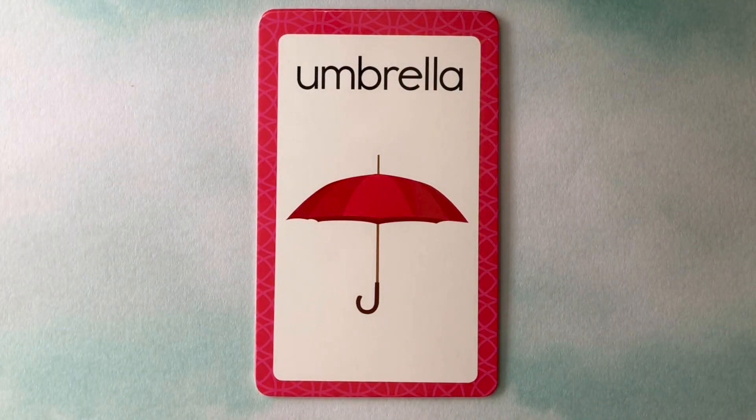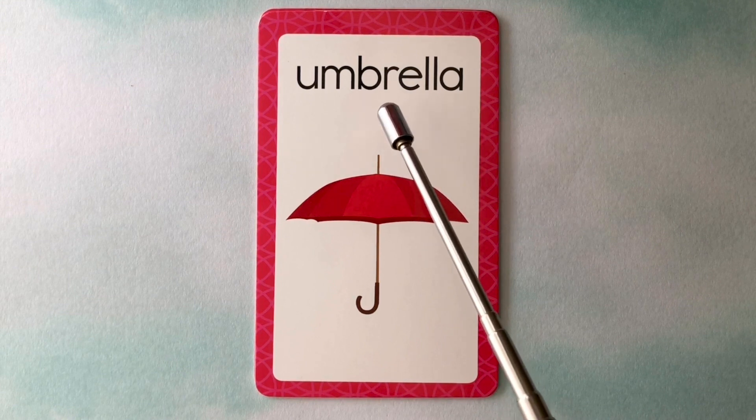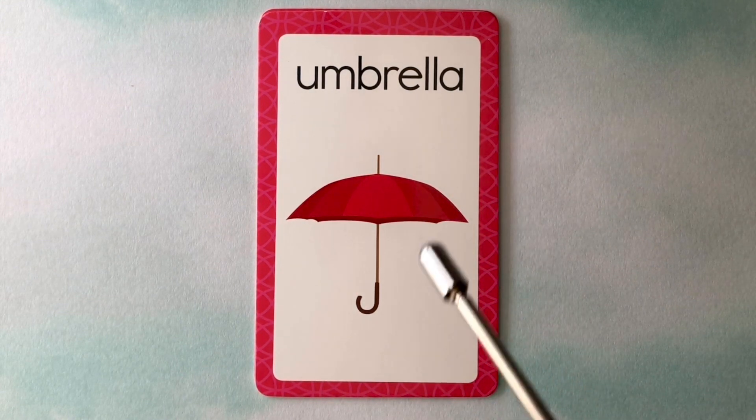This is an umbrella. U-M-B-R-E-L-L-A. Umbrella.